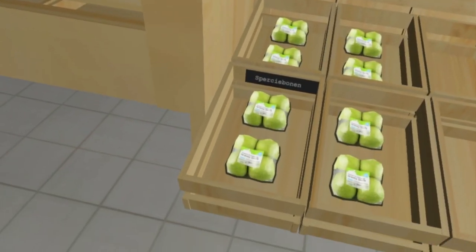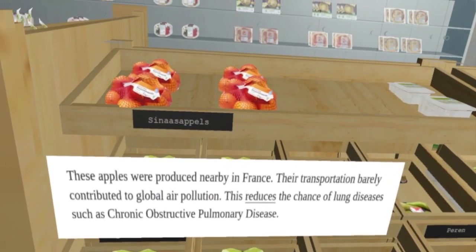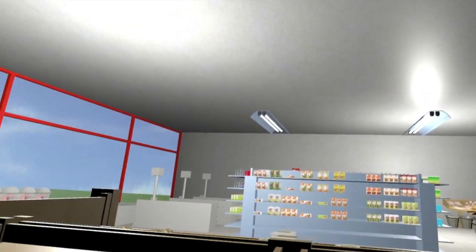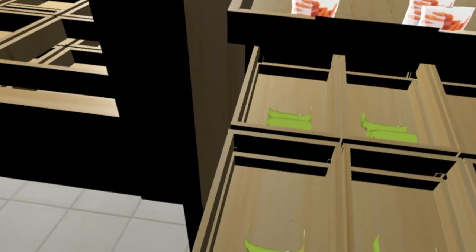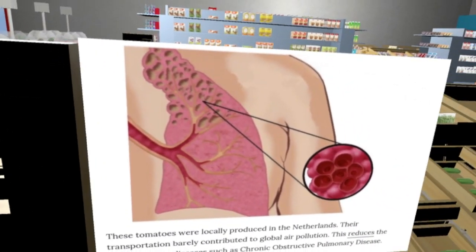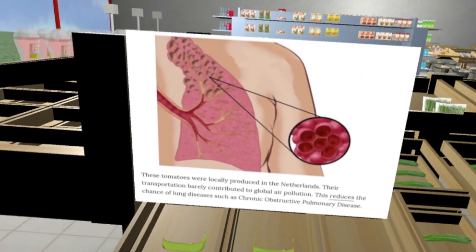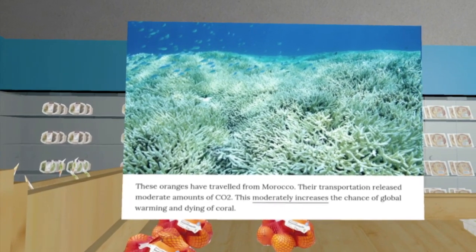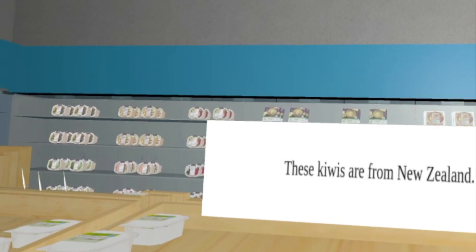We had five conditions. The first one was health cues, text only. The second one was sustainability cues, text only. The third one was health cues with both text and visuals. The fourth one was sustainability cues with both text and visuals. And the fifth condition was the control condition, where we showed neutral textual information.